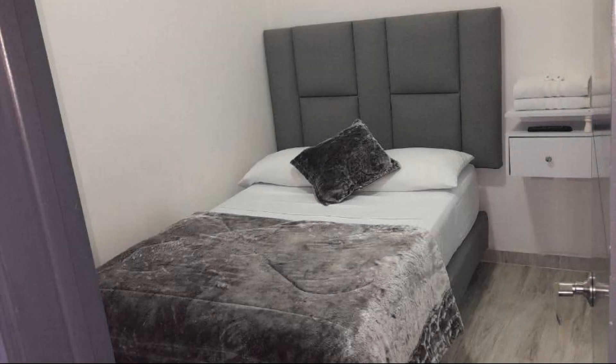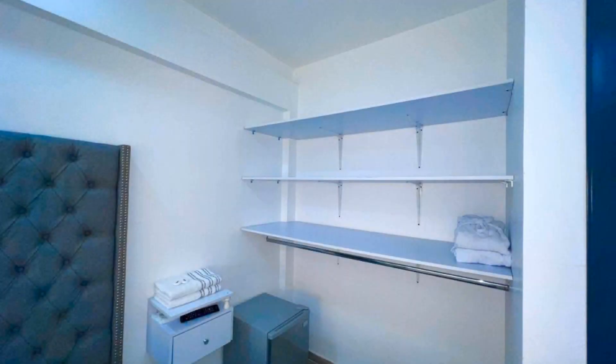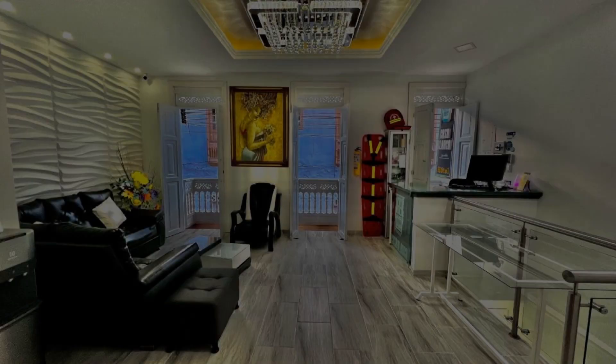You can see more than 100 reviews of this hotel on booking.com. Its review rating is 8.8, which is fabulous.